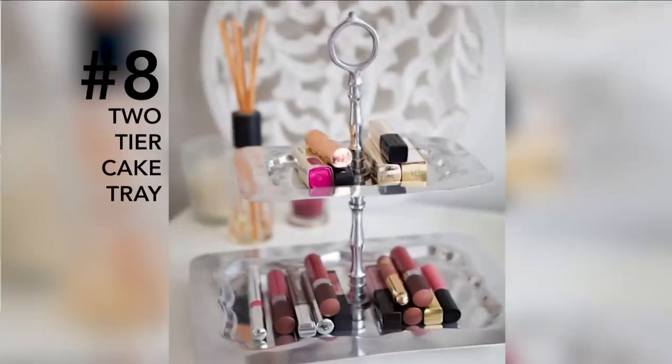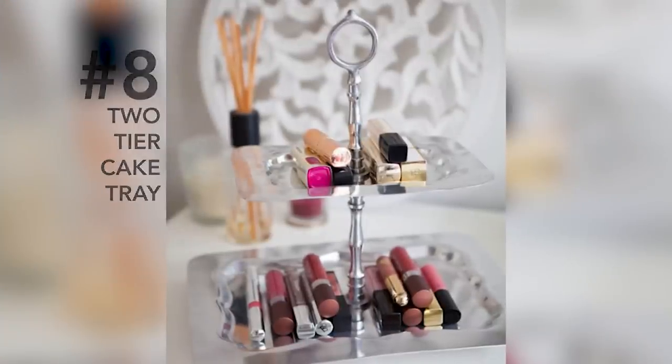Number eight: a cake tray. You can enhance your bathroom vanity and save a little extra space by using a two-tiered cake tray to display your perfumes and lotions.